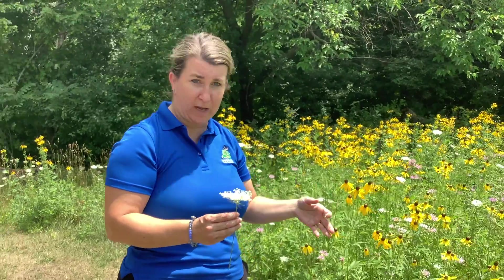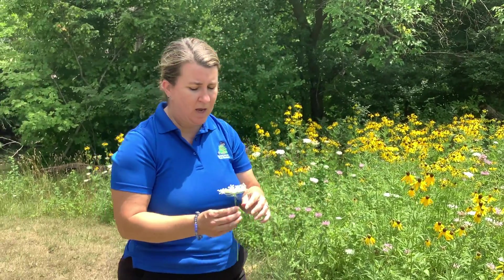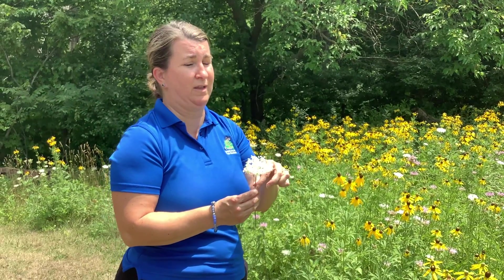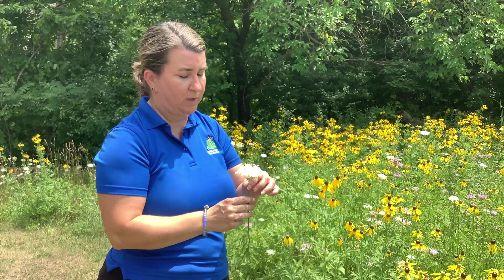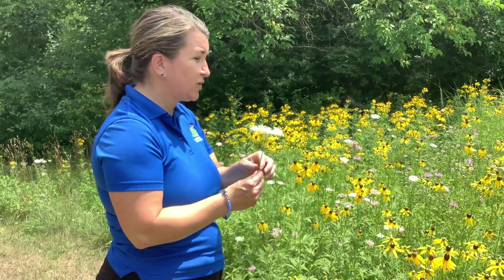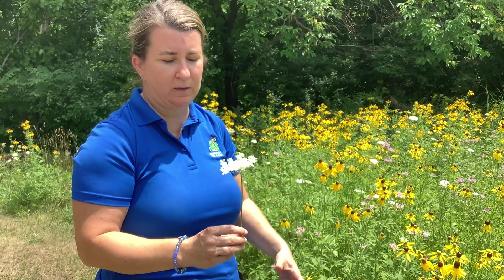It does have a carrot smell to it and there are parts that are edible, but don't take my word for it — do your research, read your books, get more information before consuming anything. There's also a poisonous hemlock that's very similar to this, and as the name states, it is poisonous, so really do your homework to make sure you're consuming the right plant. It also can cause irritation to your skin, especially when wet, so be careful when handling it. This one is also non-native, but naturalized, and you can obviously find it many different places.